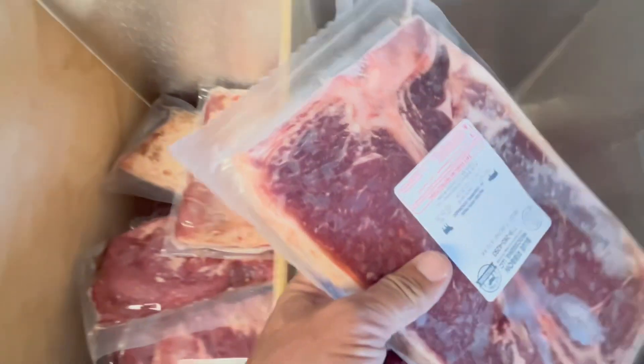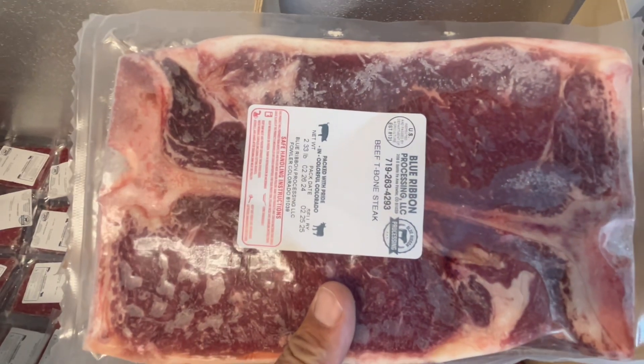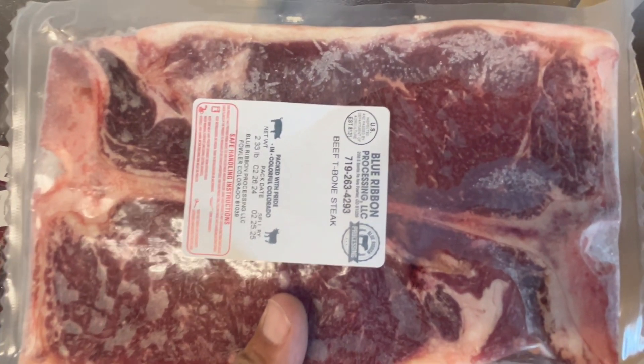We're all out of rib steaks. Here's a T-bone. New York strip. I'm gonna take these T-bones home and cook them tonight. We'll have steak and peppers — show you what the beef looks like cooked.